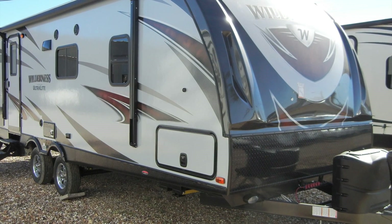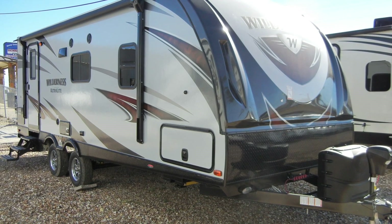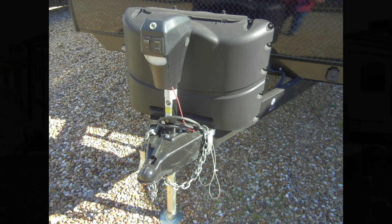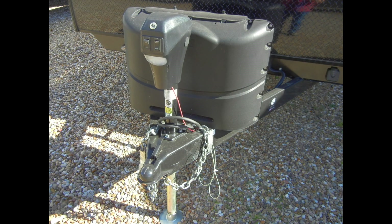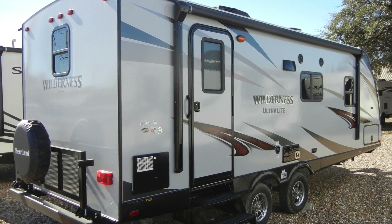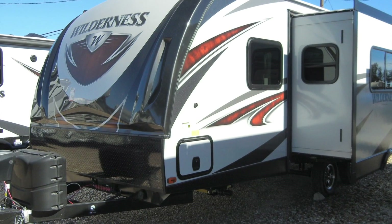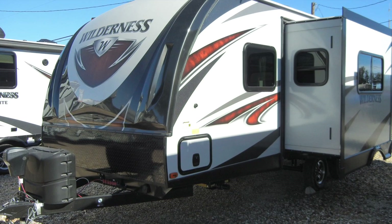The Wilderness 2185RB plumbing includes a 6-gallon DSI gas electric water heater, two 20-pound propane tanks with auto changeover and cover, a 52-gallon freshwater tank, a 37-gallon gray water tank, and a 37-gallon black water tank with tank flush, all protected in the enclosed heated underbelly.